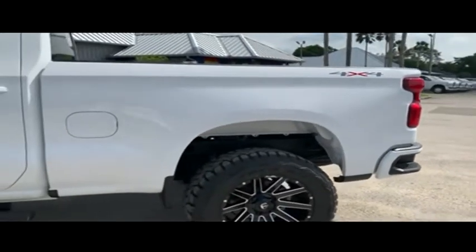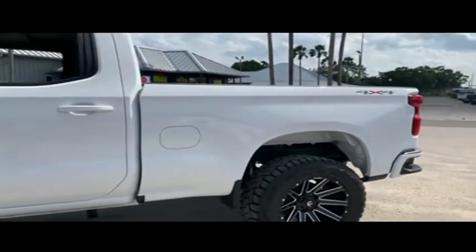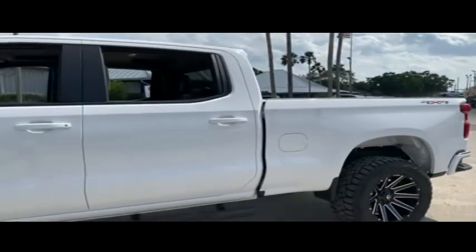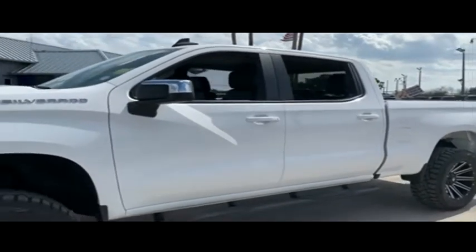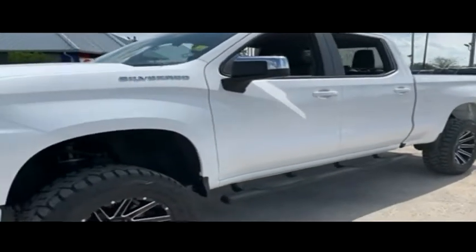Today, Gets the Truck Earl proudly presents this beautiful 2019, looking so fresh and so clean, Chevy Silverado 1500, with that cash and check, brake and neck, getting respect, Vortec muscle.